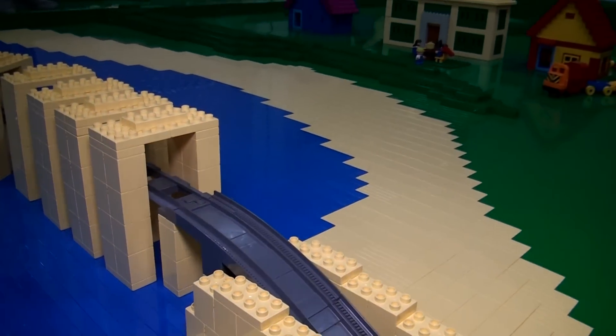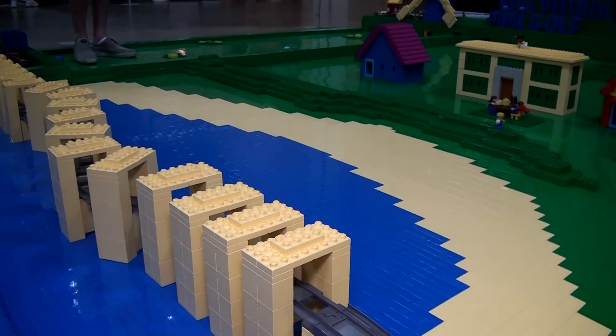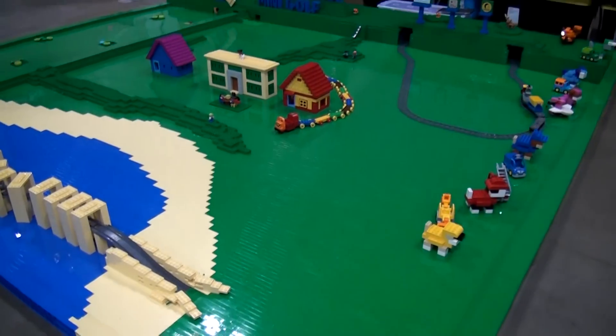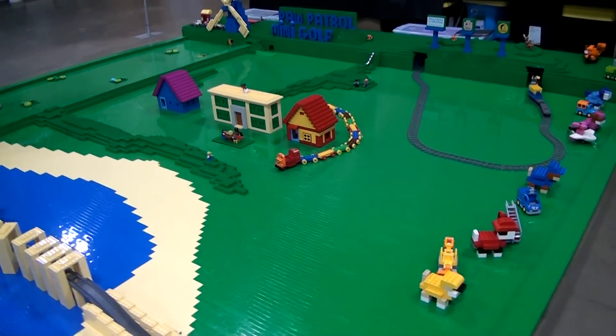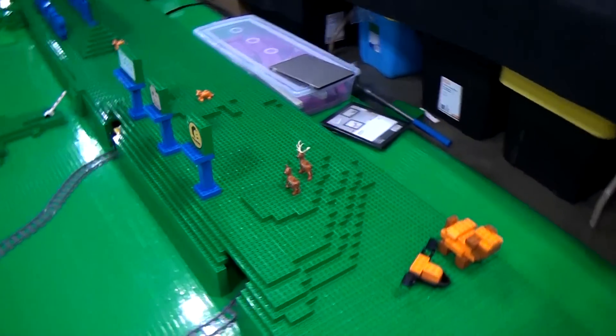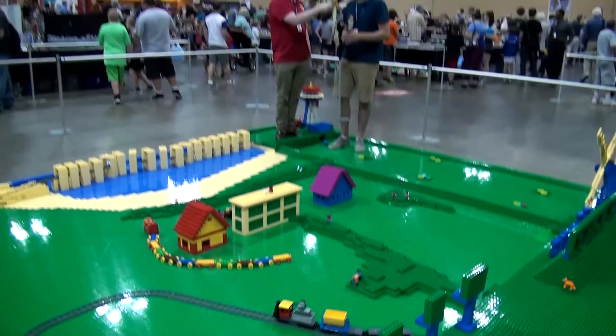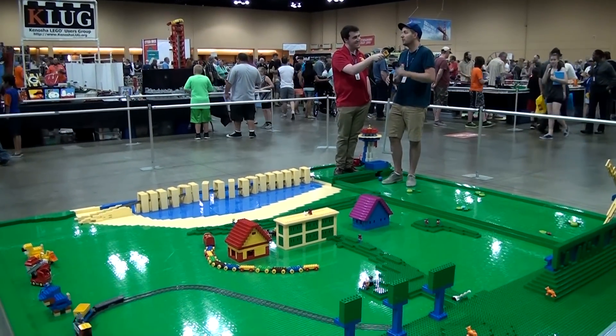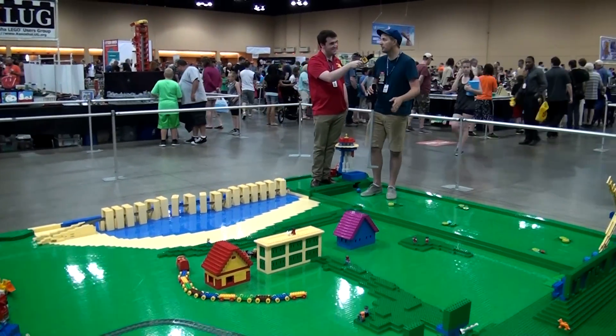So what has it been before this? It's been a dinosaur, a giant frog, a pair of spaceships from Star Trek. Last year at Brick World I had it as a giant bar — you could sit down, we had stools made of Duplo, the bar was made of Duplo, we had little taps, we had a cooler underneath.